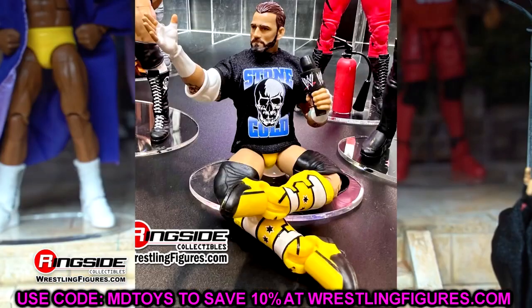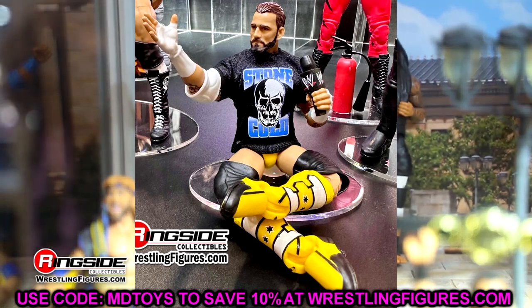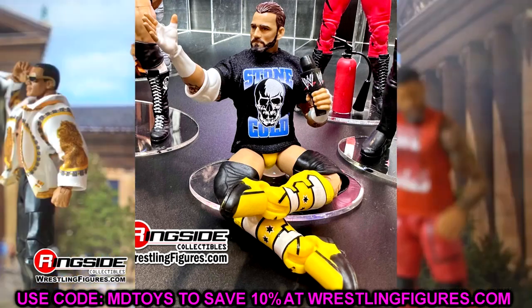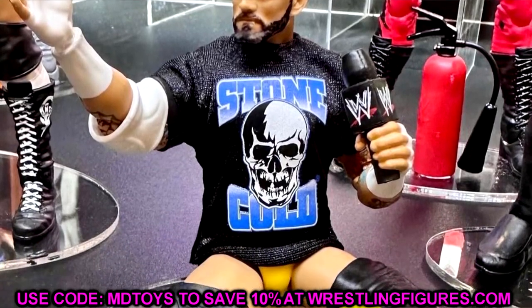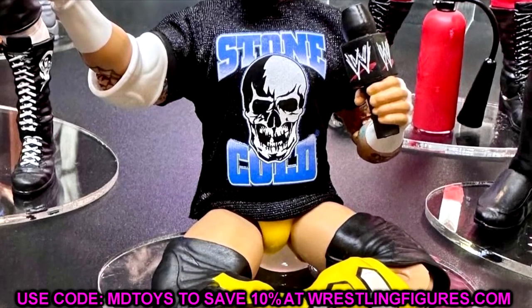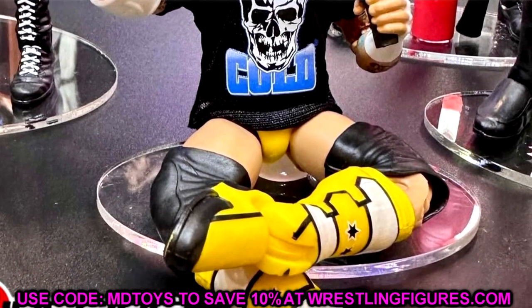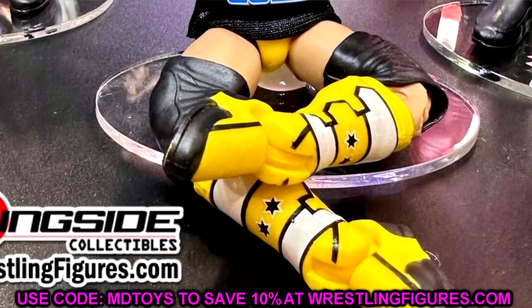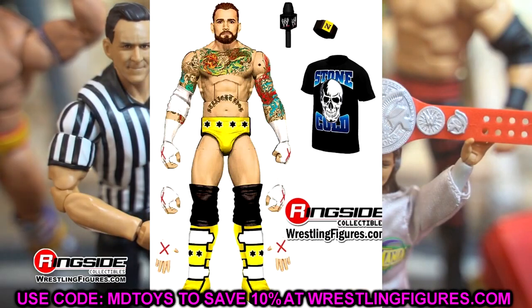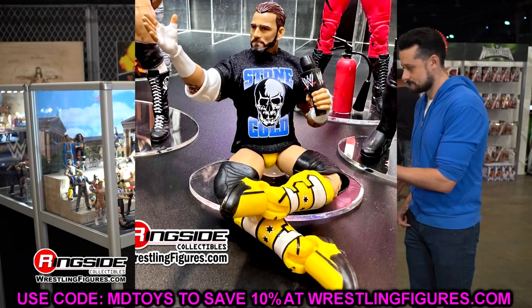Starting with Pipe Bomb CM Punk — easily the best figure in the set, one that people have been waiting on for so long. This is probably the first CM Punk we've had in hand since his return to WWE. It's the All-Stars Punk with the updated chest tattoo, looks like the Elite 16 head sculpt, with dark brown hair and the Stone Cold shirt. A figure a lot of people have been wanting, very much needed.